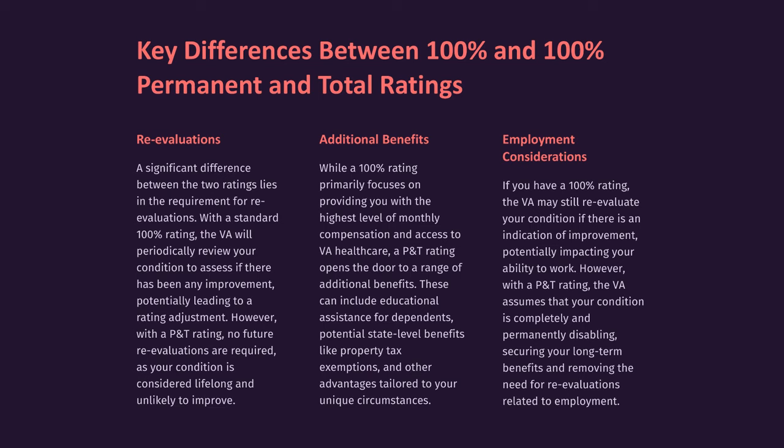While a 100% rating primarily focuses on providing you with the highest level of monthly compensation and access to VA healthcare, a P&T rating opens the door to a range of additional benefits. These can include educational assistance for dependents, potential state-level benefits like property tax exemptions, and other advantages tailored to your unique circumstances.